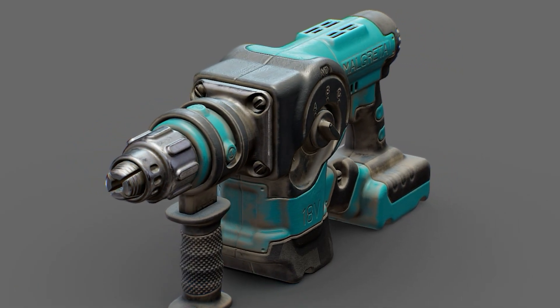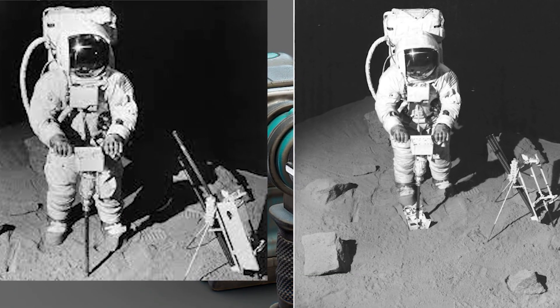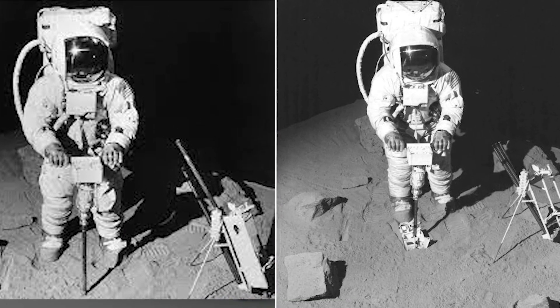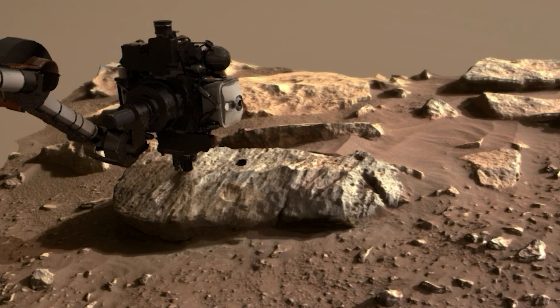One other cool piece of information: the rotary hammer. Black & Decker also designed a cordless rotary hammer drill for the Apollo moon program. The drill was used to extract rock samples from the surface of the moon and could operate at extreme temperatures and in zero atmosphere conditions.